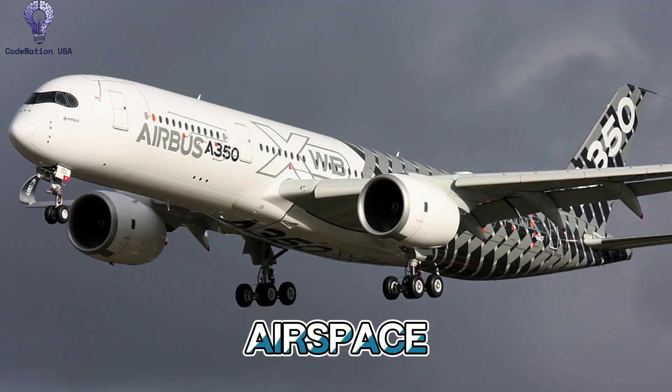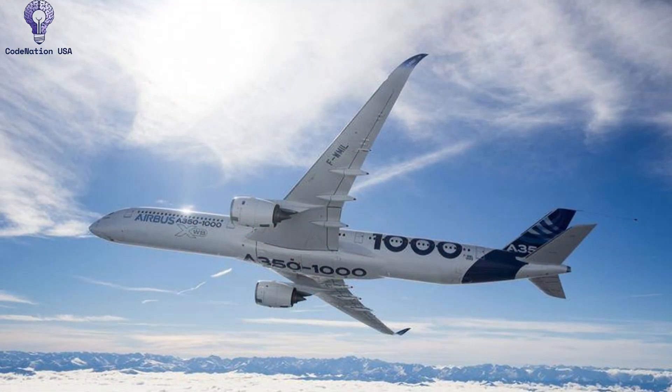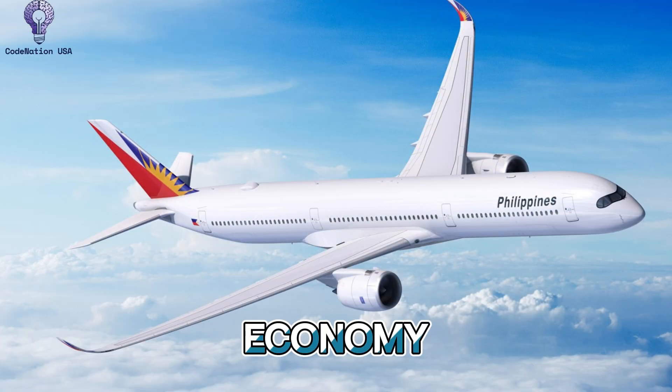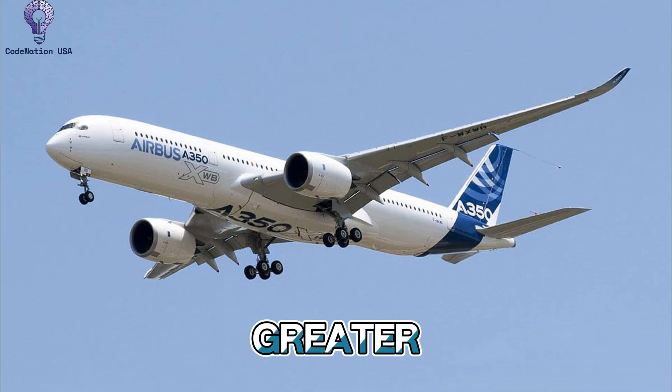Airbus's Airspace concept — featuring clean lines, high ceilings, seamless LED lighting, and an open, breezy atmosphere — is the foundation of the cabin design. The aircraft can accommodate up to 440 people in either all-economy or a variety of luxury-focused configurations, and the sidewall curvature is eased to provide a feeling of greater personal space.